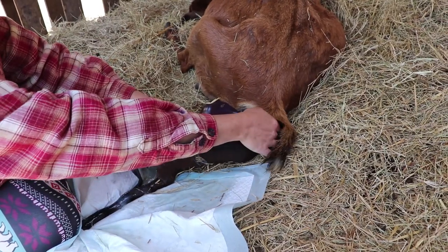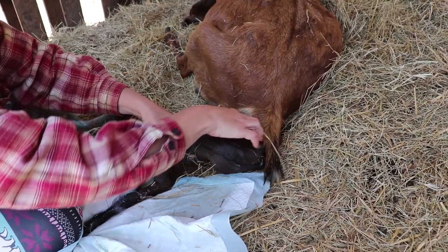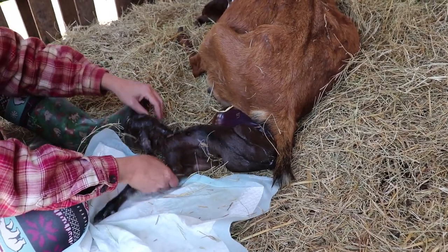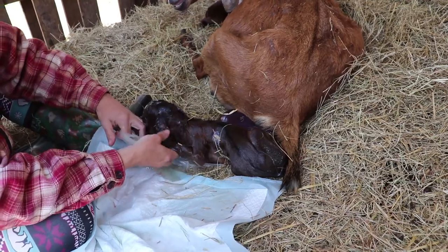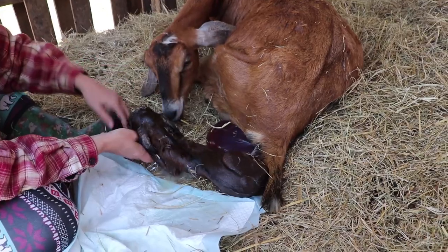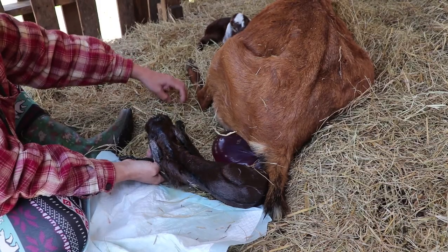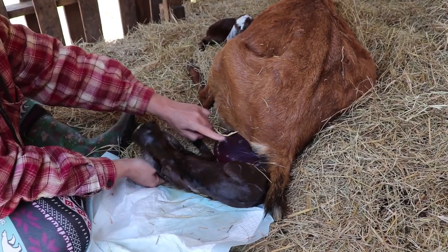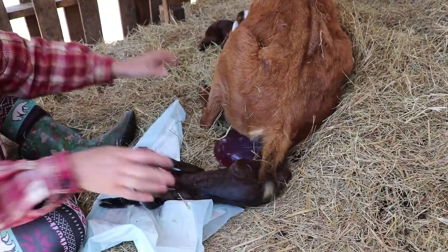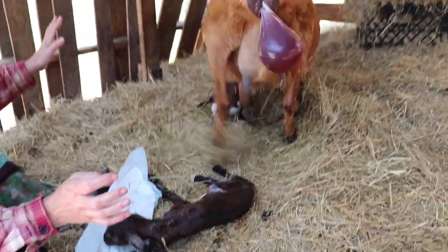I don't want to pull on the umbilical cord — let the umbilical cord break on its own always. We've got another baby! I don't know yet what it is — the umbilical cord's still attached, I can't pull on it to check. Is there gonna be another baby coming? Possibly. Let her stand up and that umbilical cord will snap. Sometimes there's a little bit of blood so don't be alarmed.